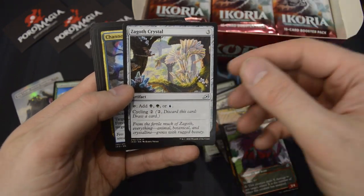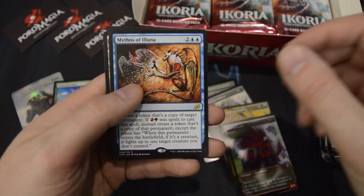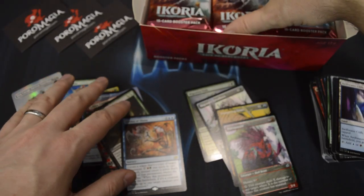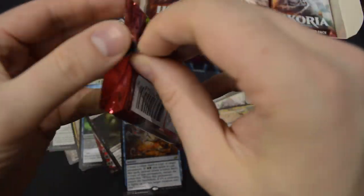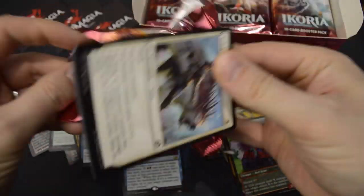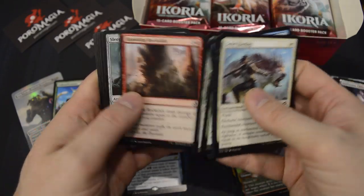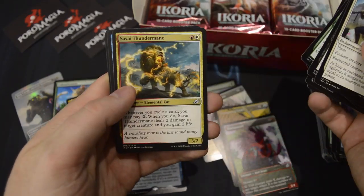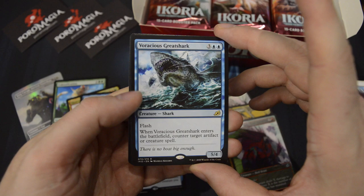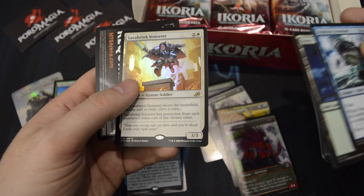These crystals are pretty nice as well — Zagoth Crystal. And Mythos of Illuna as a rare. We've got our first Shark — Voracious Greatshark. And a foil rare: Lava Brink Venturer.